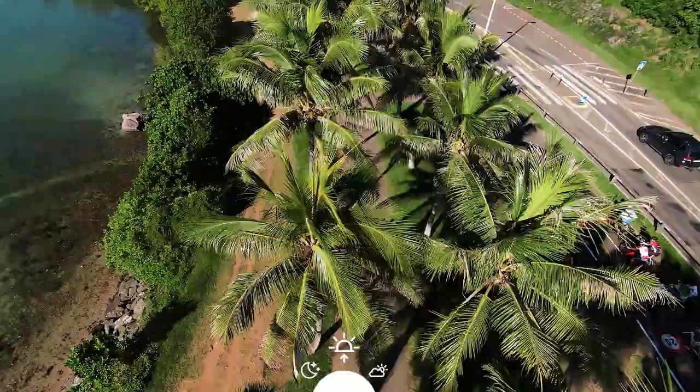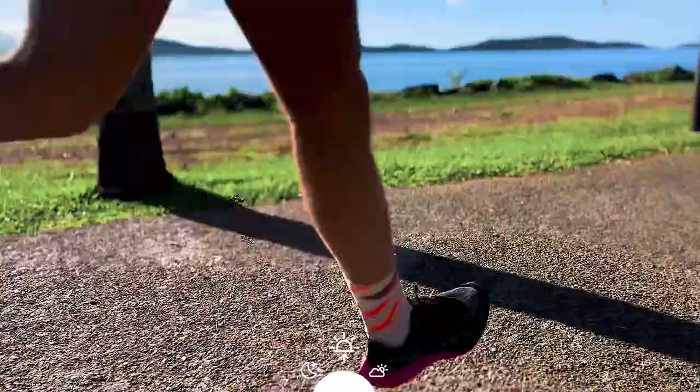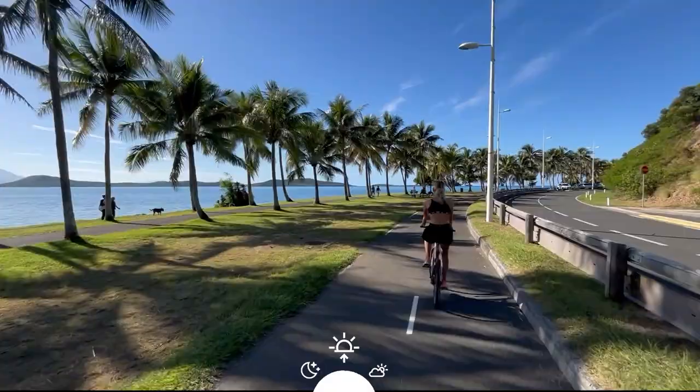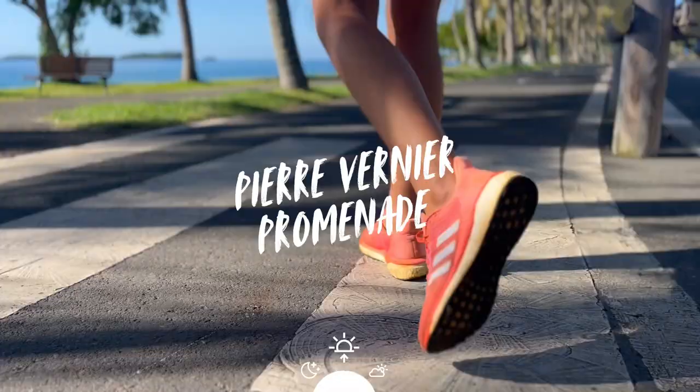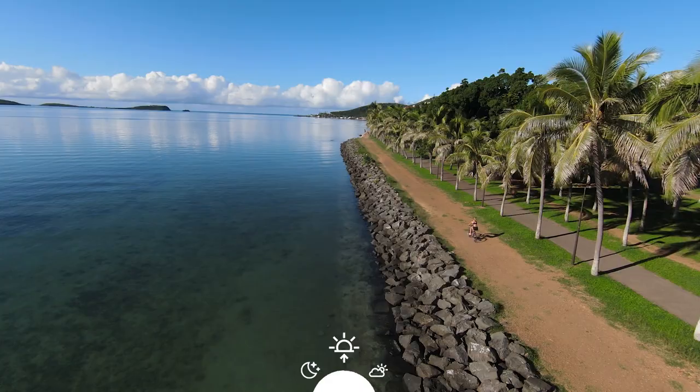What to do in 24 hours in Nouméa? We start with a small muscle awakening — running, cycling, weight training. There are all tastes on the Promenade Vernier. You have several areas with different devices to start your day well.